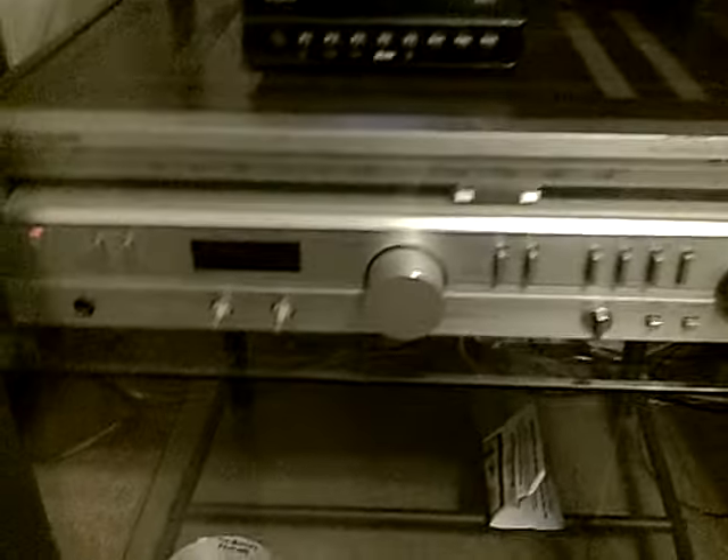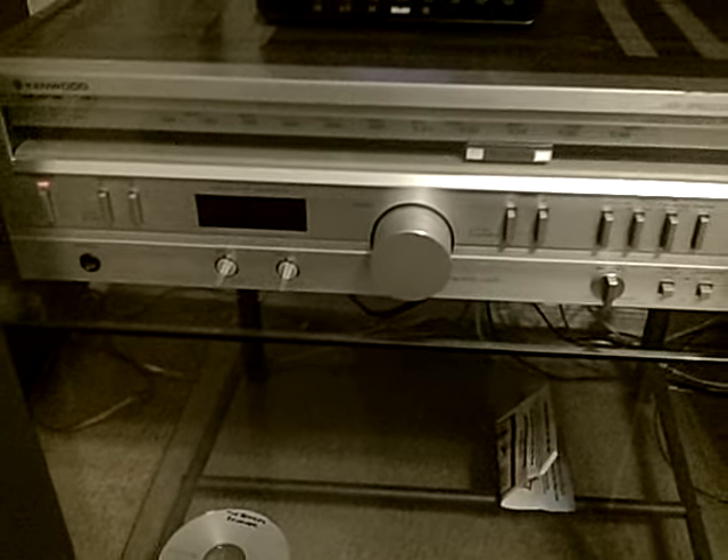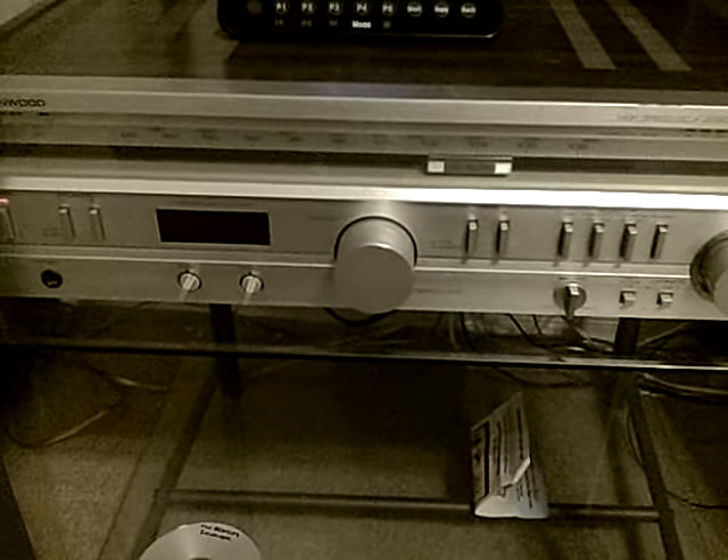And here I'm rocking an 80s Kenwood KR720. It's a great little receiver, with the exception that it doesn't have a whole lot of inputs.